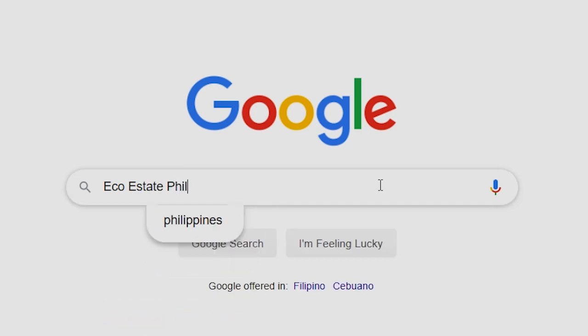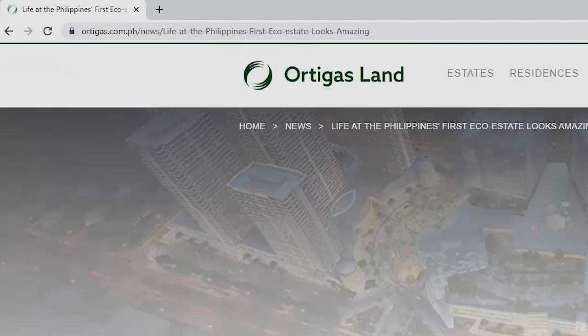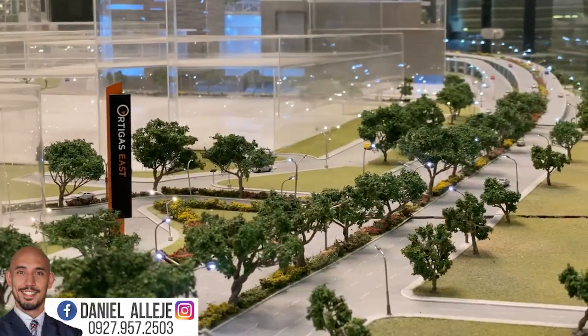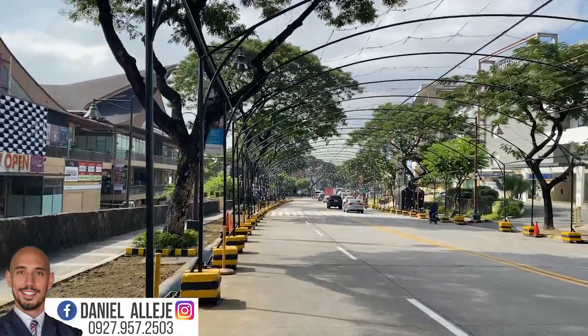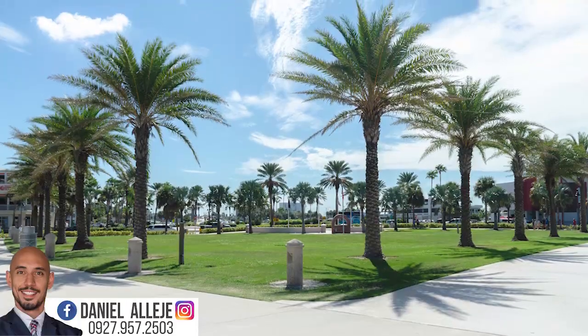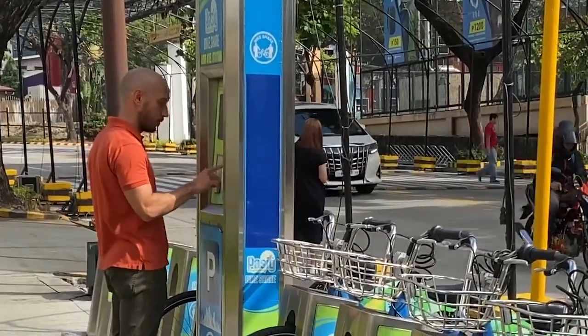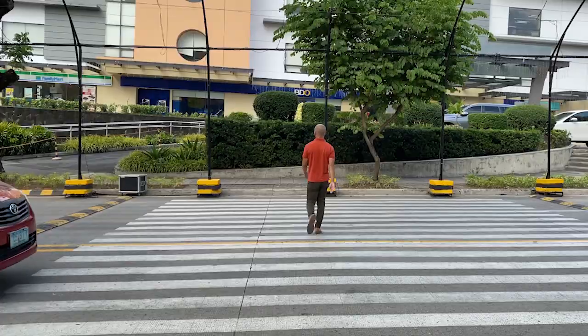In the Philippines, google the term eco-estate and you will get this. That's because 40% of the development is reserved for nature, with parklets, tree-lined roads, and open spaces. Their goal is to also minimize carbon emissions with bike and pedestrian trails.